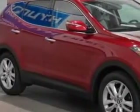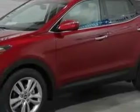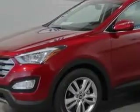Imagine driving the Serrano Red 2013 Hyundai Santa FE Sport Crossover, equipped with a four-cylinder engine and an automatic transmission.